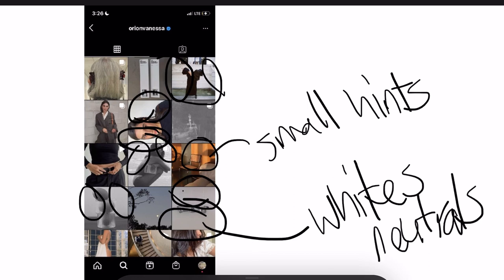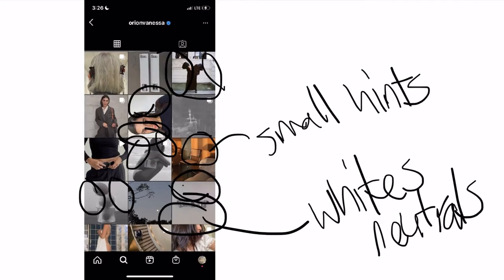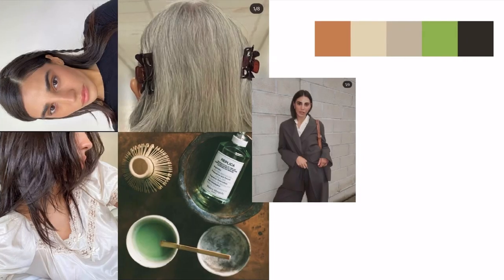That's pretty much it with her page. And as you can see here, I set up five of her photos together, and all you see is tan, another brown, gray, green, and black. So that's pretty much it for this case study today, y'all.